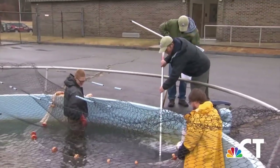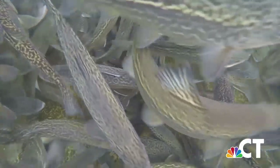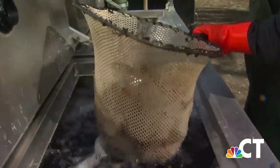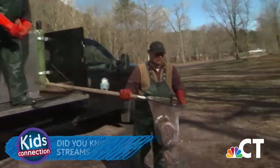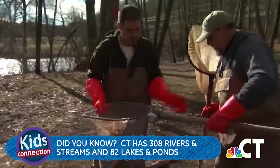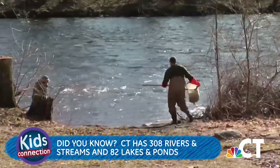Then it's off to the big pools to finish growing until they're ready for release. Stocking trucks use special tanks to carry thousands of trout to rivers, streams, lakes, and ponds all across the state.